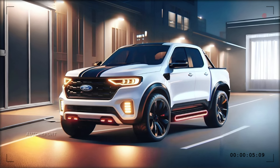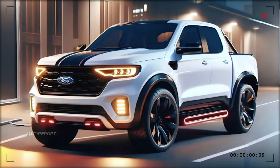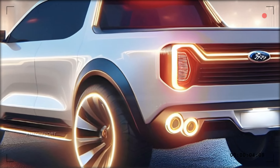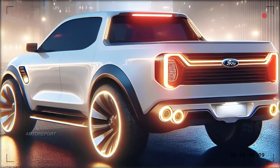But now Ford has decided to revive the Ranchero, bringing it back to life with a fresh and modern twist. The 2025 Ford Ranchero is a stunning vehicle that blends the timeless charm of a classic with the innovation of the modern era. It's a car-truck hybrid that offers the best of both worlds, delivering exceptional performance, design, technology, and impact.